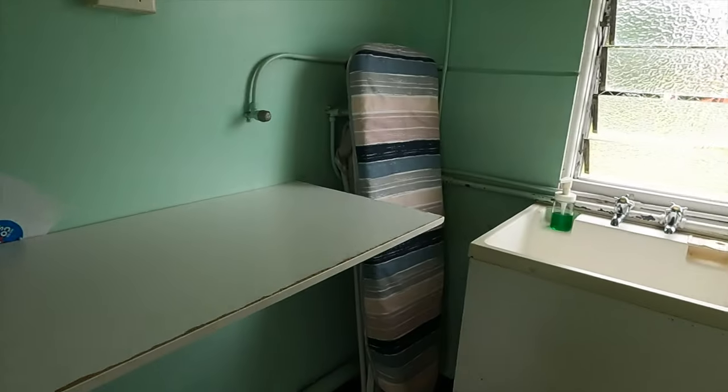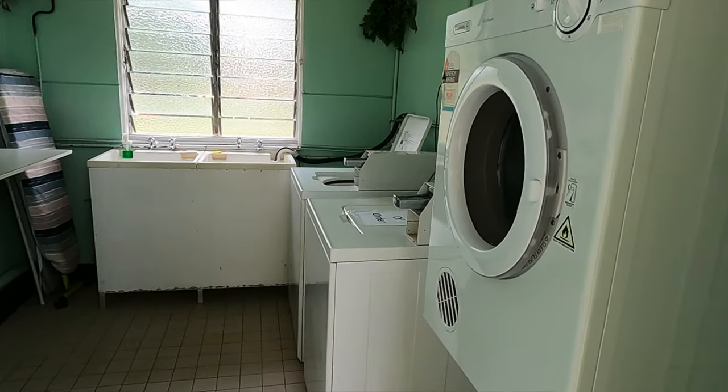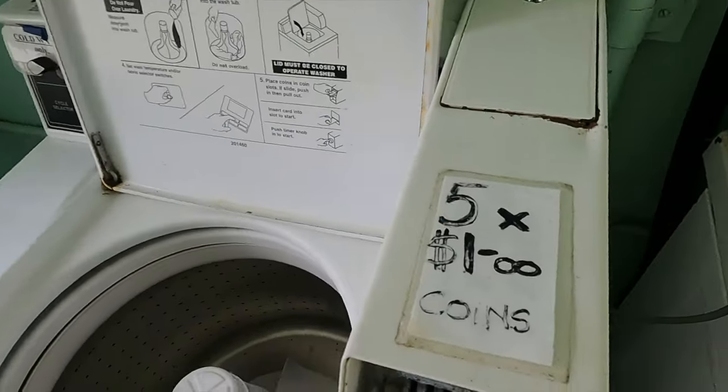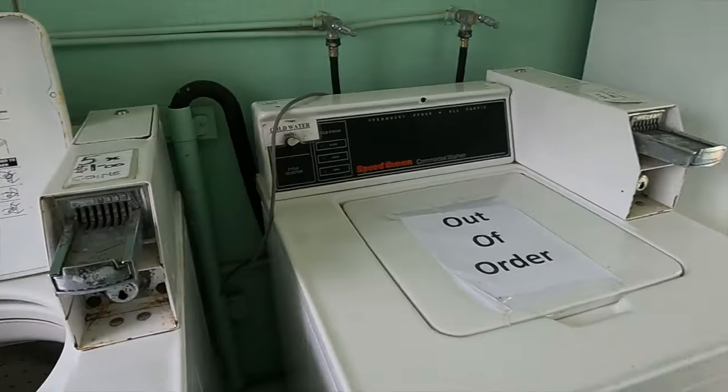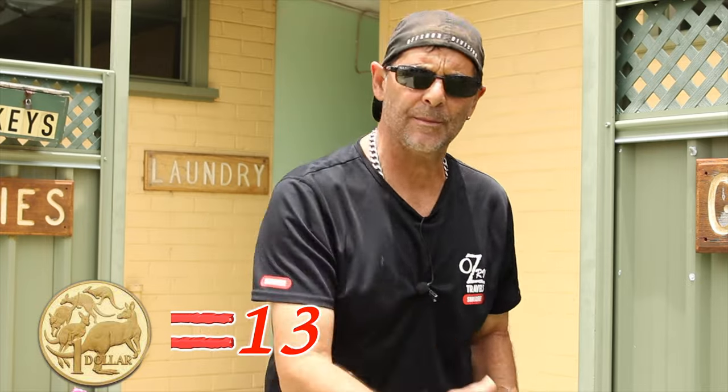The laundromat — they do have one here. It's not huge but it has a little library where you can borrow a book. They've got two washing machines; one's out of order, but they are large — 10 kilo machines. The average price is four dollars, but seeing as we're in New South Wales it's a little bit more expensive at five dollars. They've got a dryer that works on dollar coins — one dollar gets you 20 minutes drying time. Up at Brisbane I was getting seven minutes for a dollar, so this is a cheap dryer.